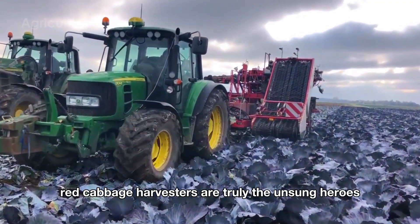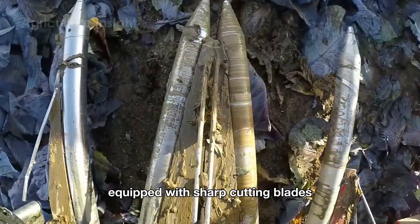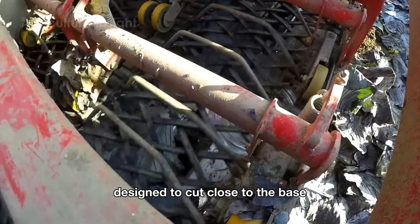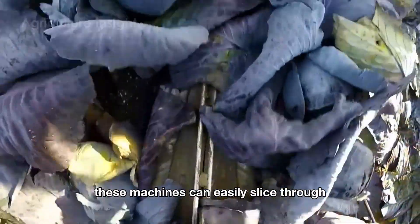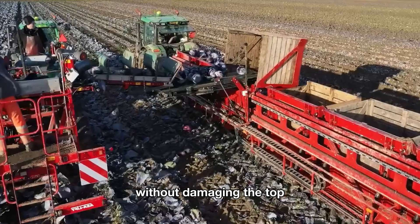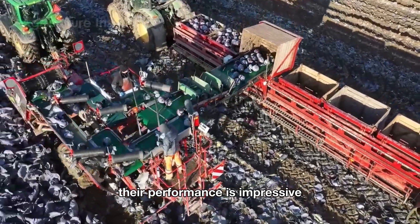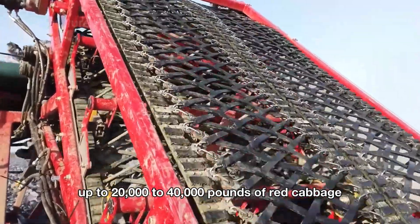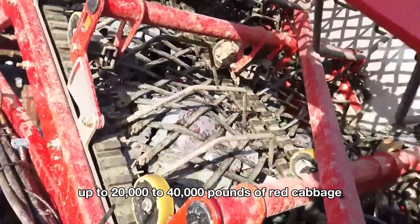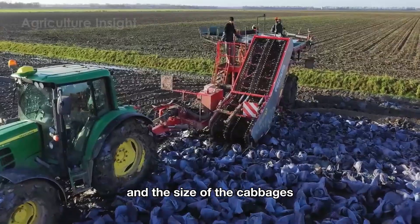Modern red cabbage harvesters are truly the unsung heroes of the fields. Equipped with sharp cutting blades designed to cut close to the base, these machines can easily slice through each head of cabbage at the stem without damaging the top. Their performance is impressive, with the ability to harvest up to 20,000 to 40,000 pounds of red cabbage per hour, depending on field conditions and the size of the cabbages.